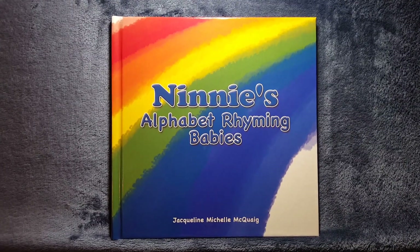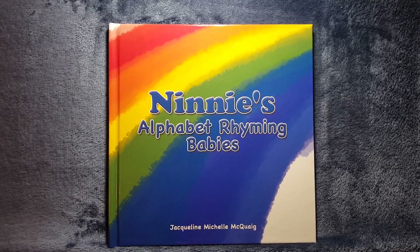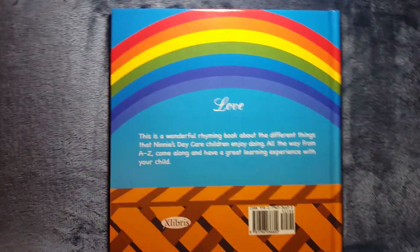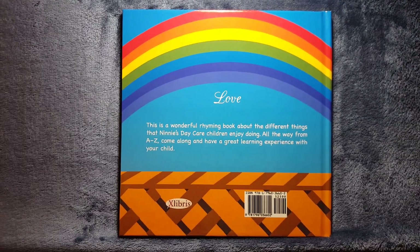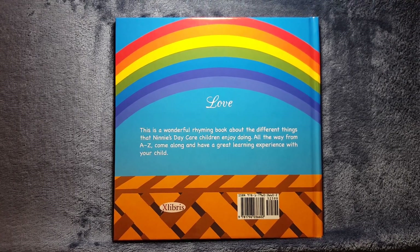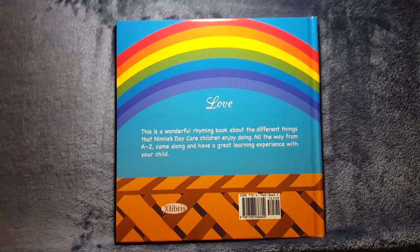Hello, everyone. Come along with me today and read Nanny's Alphabet Rhyming Babies by Jacqueline Michelle McQuigg. This is a wonderful rhyming book about the different things that Nanny's daycare children enjoy doing. All the way from A to Z, come along and have a great learning experience with your child.